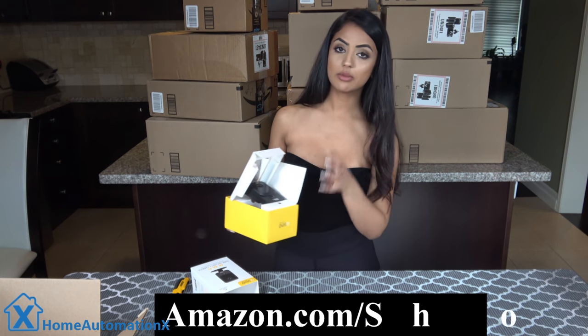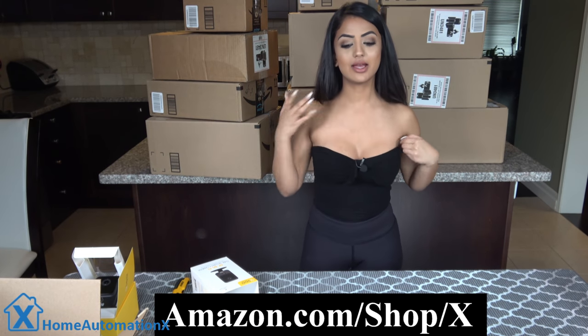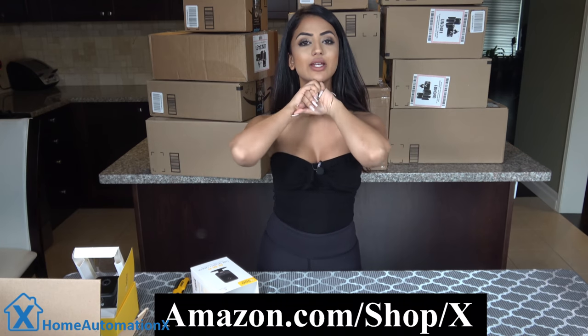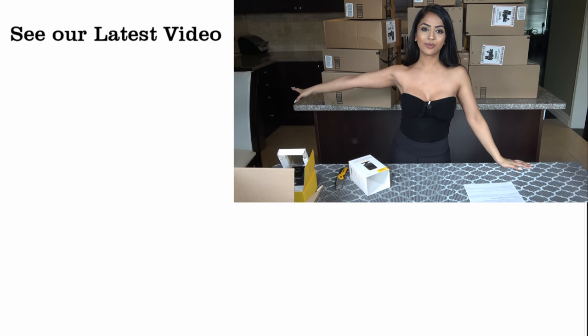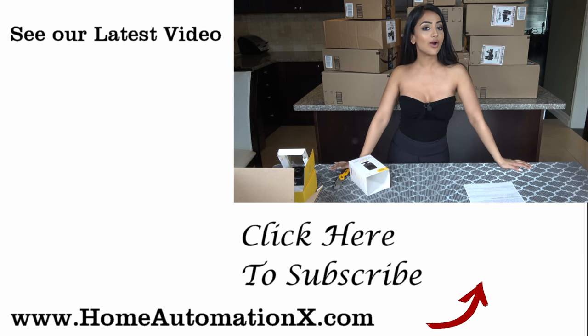The links are down below for all of these products. If you want to watch videos, we have done videos on all of them, and now we are giving them away to you guys. If you want to enter, check out the link down below. Check out the rest of our videos here on the right, follow us on Facebook and Instagram, check out our website homeautomationx.com. I wish you all the best of luck. Goodbye.